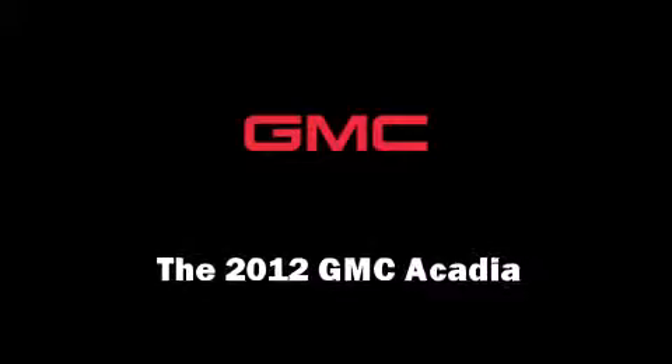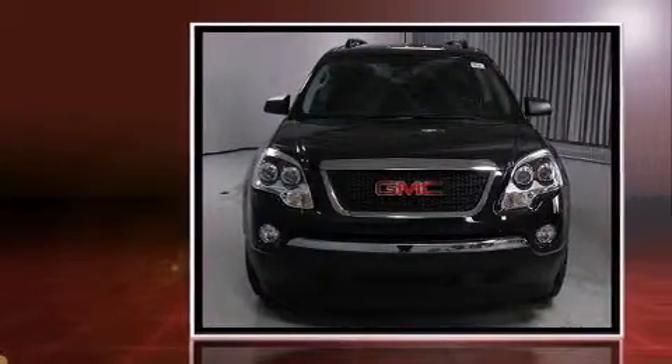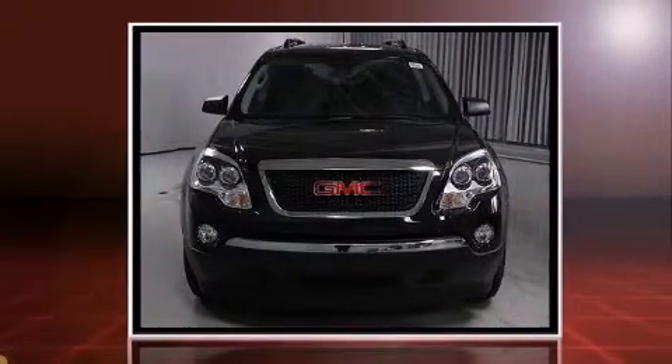Step into the 2012 GMC Acadia. It features all-wheel-drive versatility, an automatic transmission, and a refined six-cylinder engine.